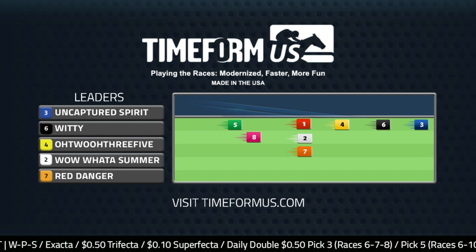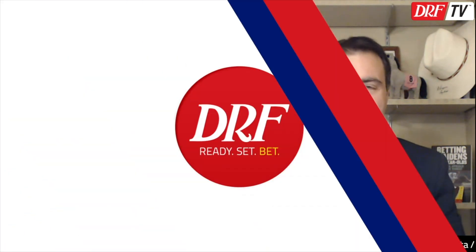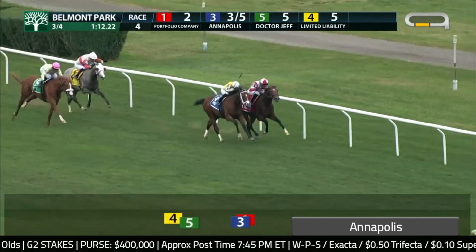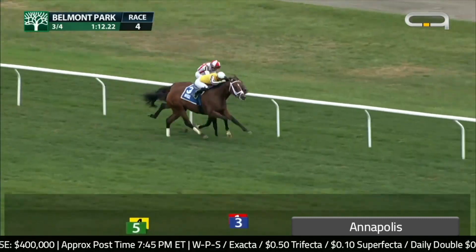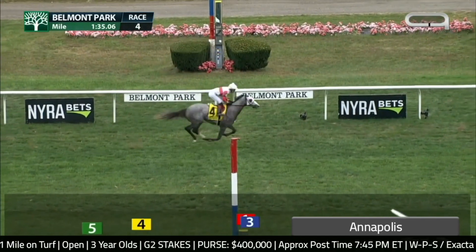We see Annapolis in mid-pack. He came from off the pace to win his career debut at Saratoga, very, very good doing it. He just has that beautiful pedigree, just like the old days with Todd — great pedigree, great performance. This is the Grade 2 Pilgrim. It was only a four-horse field and the pace wasn't necessarily fast, but he got right up close. Portfolio Company, the horse on the lead, battled this horse all the way down to the line, and Annapolis was always getting the better. The third and fourth place finishers also came back to win.